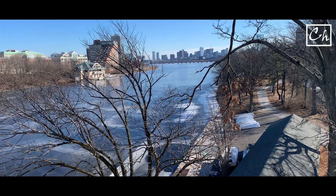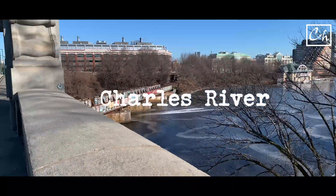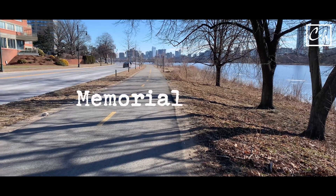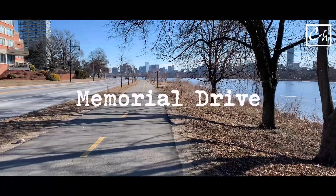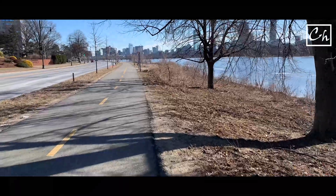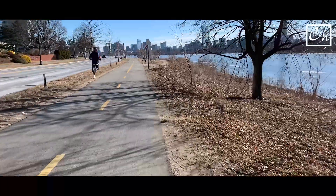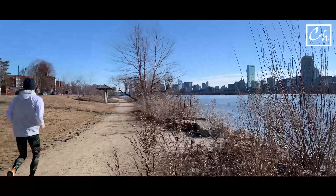This is Charles River and in the background you see the Boston skyline — the city. I'll cross the bridge to go to the other side of the river. This is called Memorial Drive. I really like this walk path. It's really very scenic during the summer and in the fall when you have leaves on the trees. Another thing I really like is that people are always running no matter what time of the day it is.